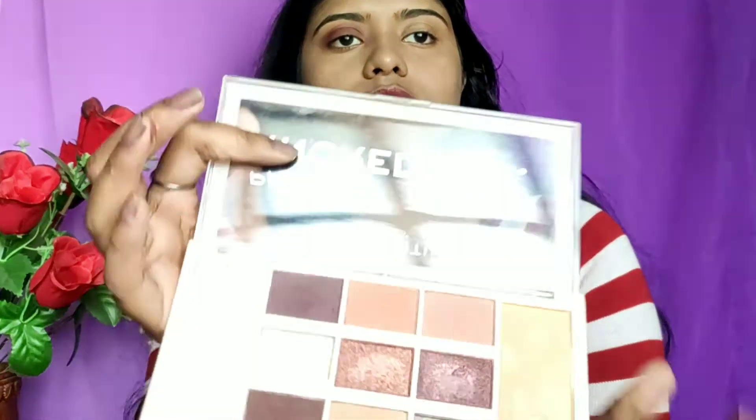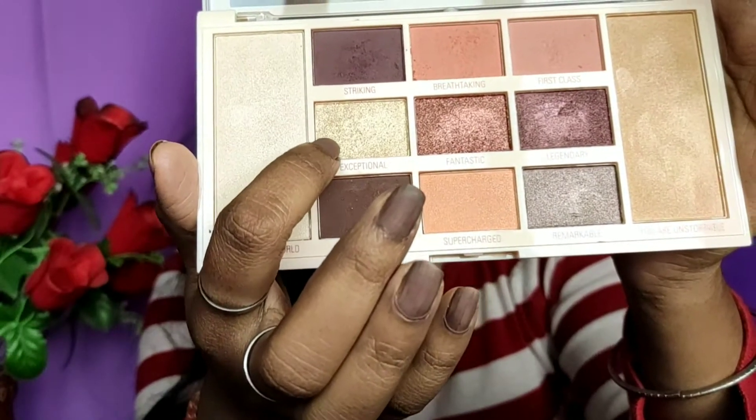Now I am going to use the concealer for highlighting. It is in the shade Coffee Pretzel. I will blend the concealer with my skin, and also apply it on my dark spots where the pimple marks were left. This gives a good coverage.